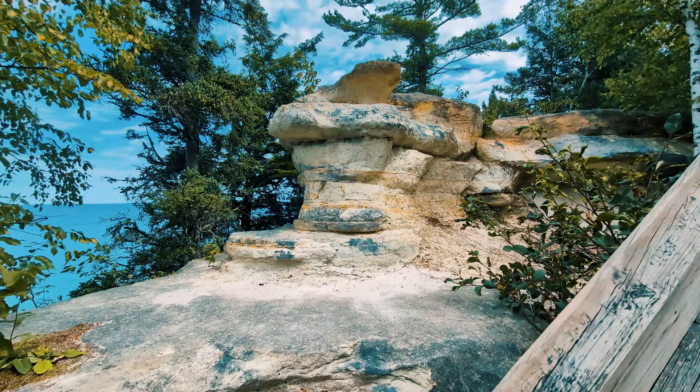It is a serene and calming walk, with benches to rest along the way to take in the sights and sounds of the forest around you. If you are unable to do stairs, there is a viewing platform at the top where you have a limited view of the waterfall below.